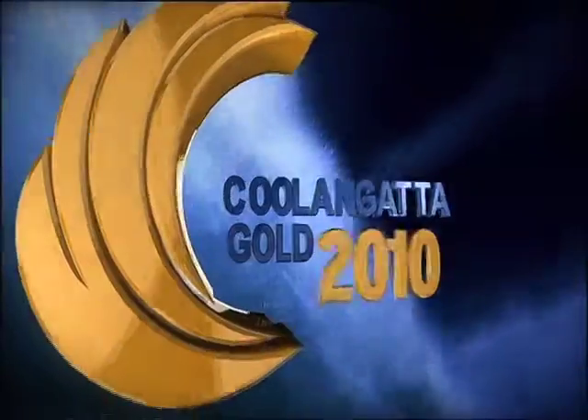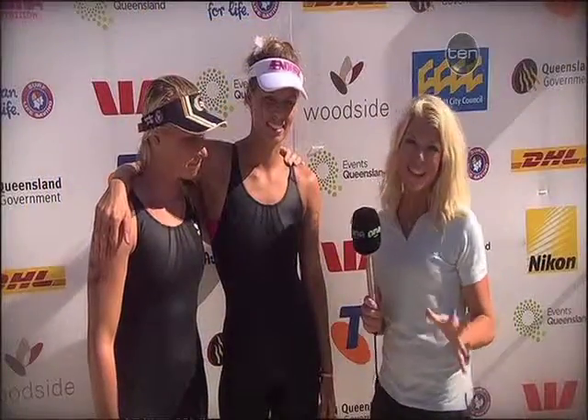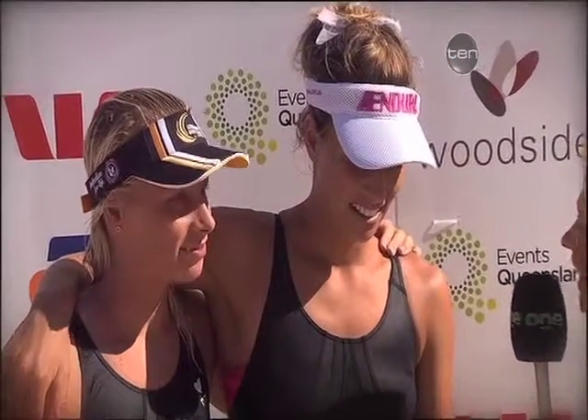Down on the finish line is our superstar of the sand, Erin-Jane Plummer with a Beach Report. Hi, I'm EJ and we're here at Currow Beach with the sand between our toes. I'm with the amazing Hancock sisters, Courtney and Bonnie, second and fourth respectively. What an amazing race. Courtney, you were right there in that final transition. What were your thoughts going into that final run leg?